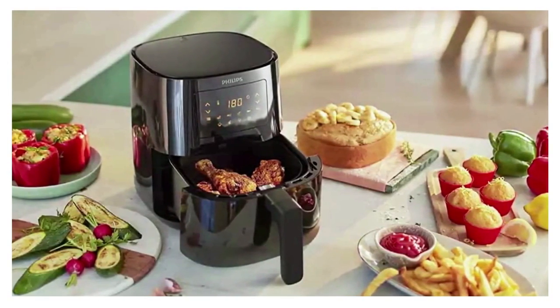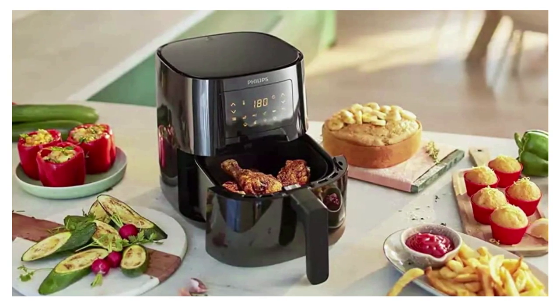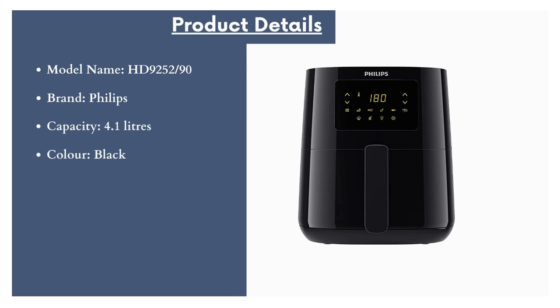The capacity of this air fryer is 4.1 liters, which is efficient for up to 4 to 6 family members. Model name: HD9252/90. Brand: Philips. Capacity: 4.1 liters. Color: Black. Item weight: 4.54 kilograms. Wattage: 1,400 watts.